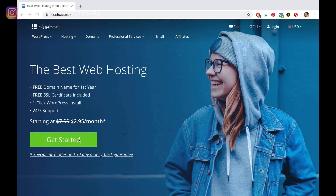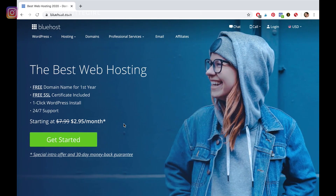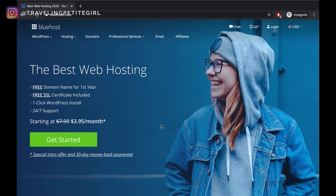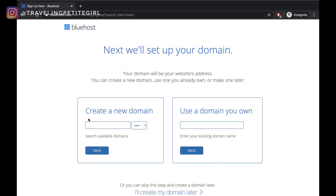Before I go ahead and click get started, I just want to correct myself — over here it says $2.95 a month, but when I head over to bluehost.com in an incognito window, it says $3.95 a month. So I guess when you visit a website more than multiple times, it gets cheaper. In case you're here at bluehost.com for the first time, I'm going to go to the one that says $3.95 a month and select get started.